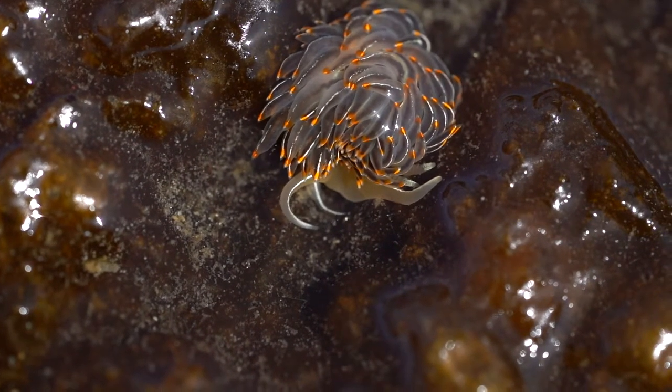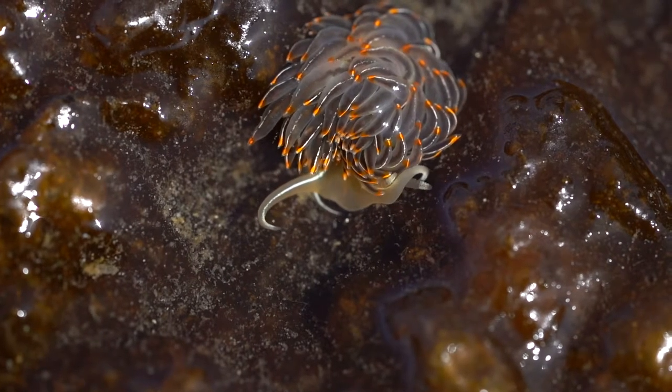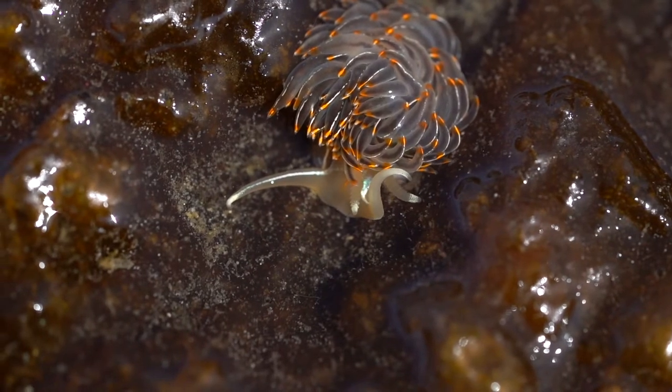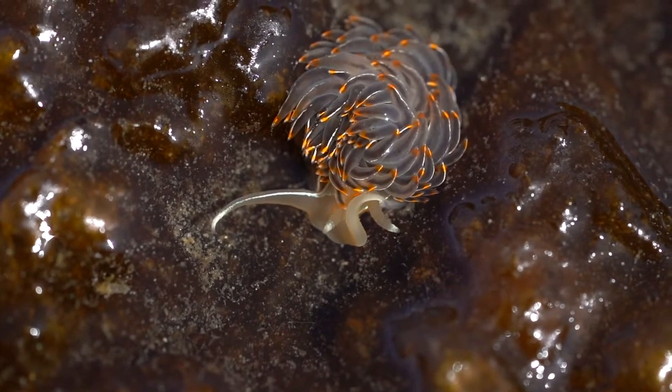Those who move slowly and carefully through the intertidal zone are often rewarded with finding tiny and spectacular marine creatures, like the long-horned opalescent nudibranch.